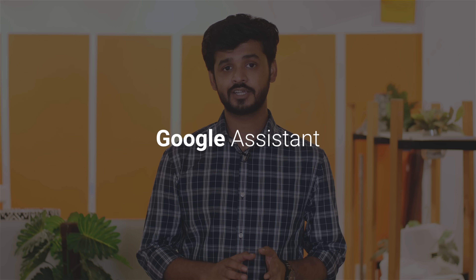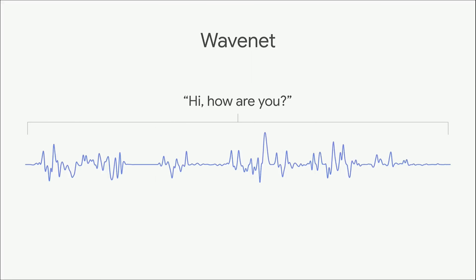Google I.O. isn't I.O. without the Google Assistant, and the Assistant got a lot of love this year. Six new voices are being added to Google Assistant, and there will also be a John Legend voice coming, so get stoked for that. Google also announced that the Assistant will be able to make reservations for us over phone calls — it's really better if I show it to you in action, so check it out.